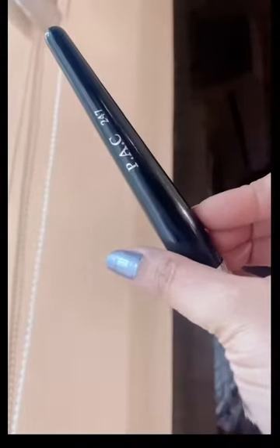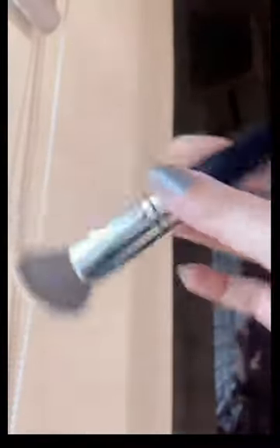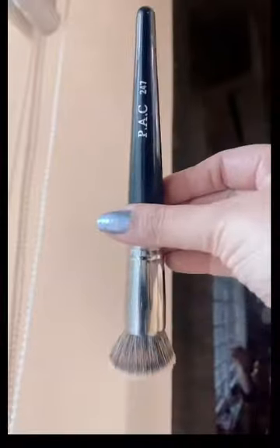And now I have this pack brush, which I recently bought. This is brush number 247. It is a very good, multitasking foundation brush — you can also use it for contouring, blush, foundation, or to set your compact.